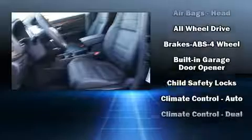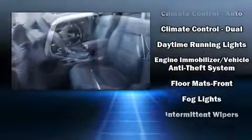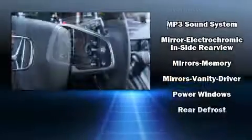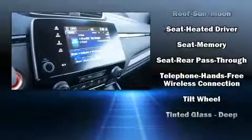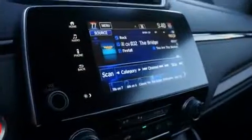Honda also prioritized safety and security with features such as dual front impact airbags, front side impact airbags, brake assist, and four-wheel disc brakes with ABS. Sophisticated all-wheel drive technology maintains a firm grip on the road.